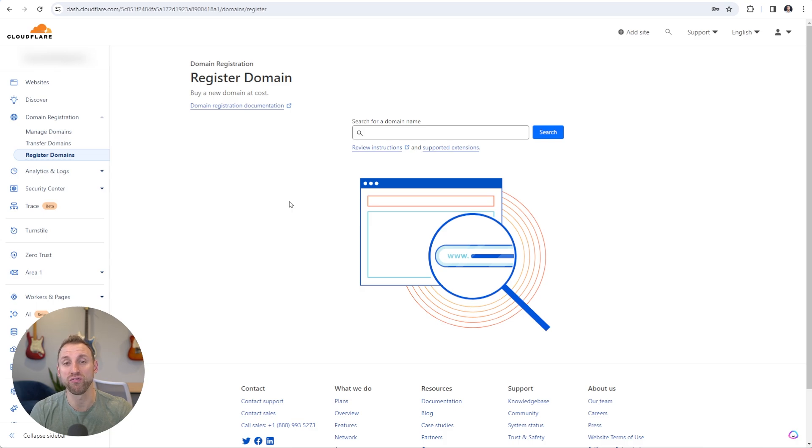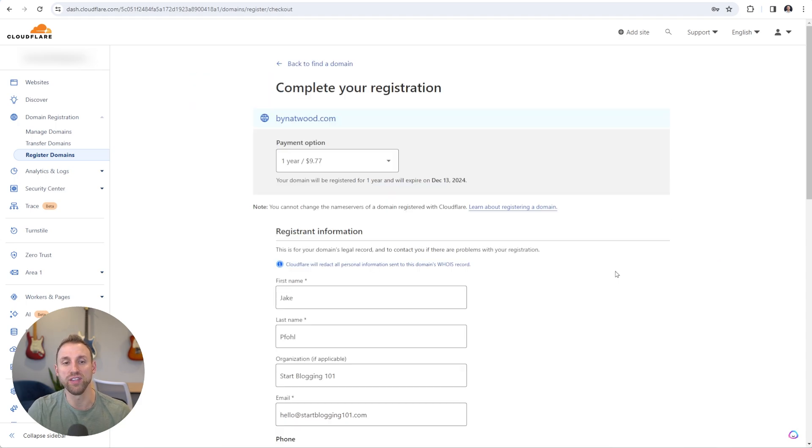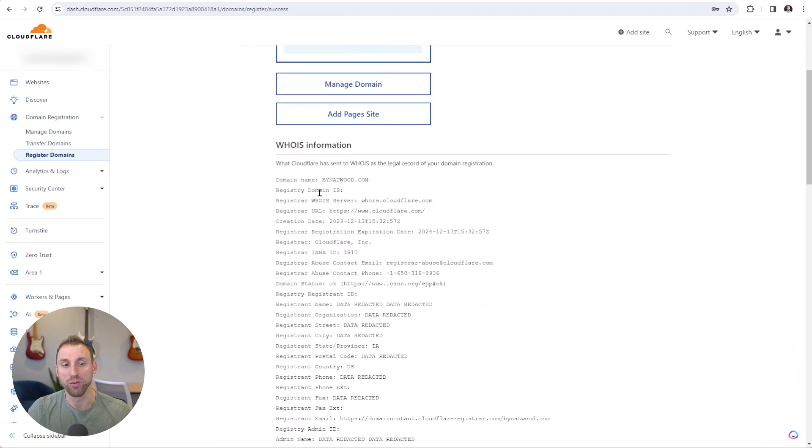Now I'm going to quickly go and purchase a domain name for Natalie Wood. Based on our previous exercise we determined that nataliewood.com was taken, so we're going to use a variation: bynatwood.com. We search that and you can see bynatwood.com is available. Click Purchase, and once again here's the Complete Your Registration page — leave it at one year, fill out all your registrant information and billing details, then click Complete Purchase.